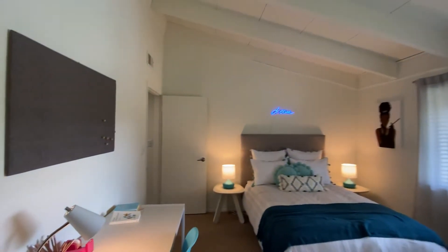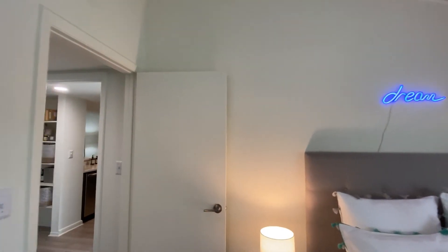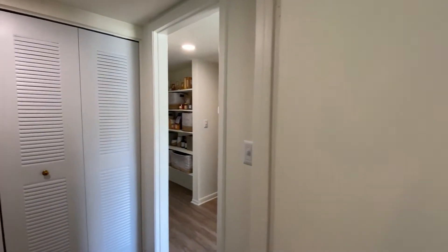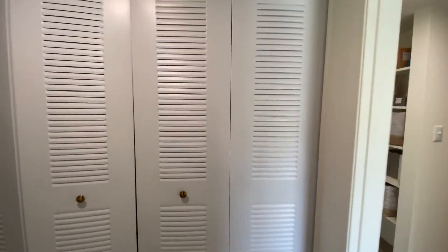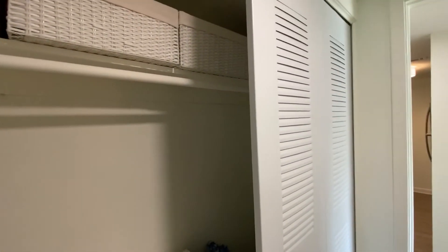In the second floor, phase A apartments do feature these vaulted wood beamed ceilings, which is a really nice addition. It really opens up the space nicely. As you can see here, we do also have plenty of storage throughout, with a really nice closet space here, which is fantastic.